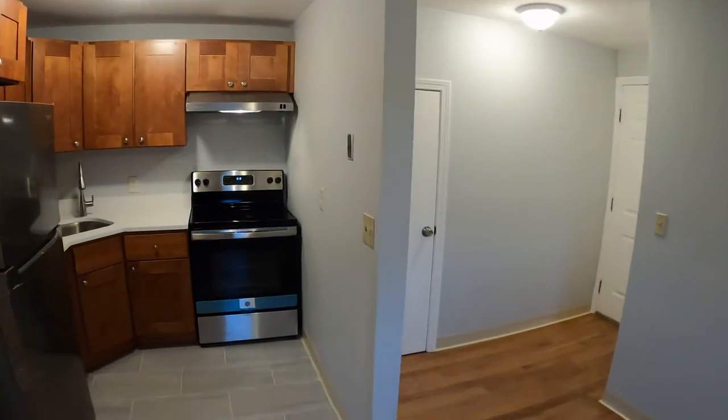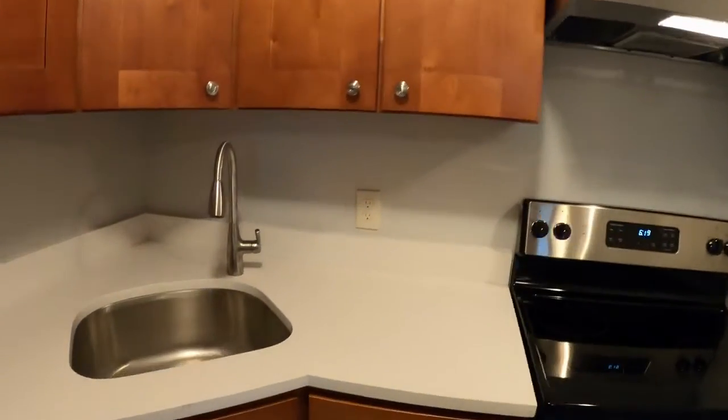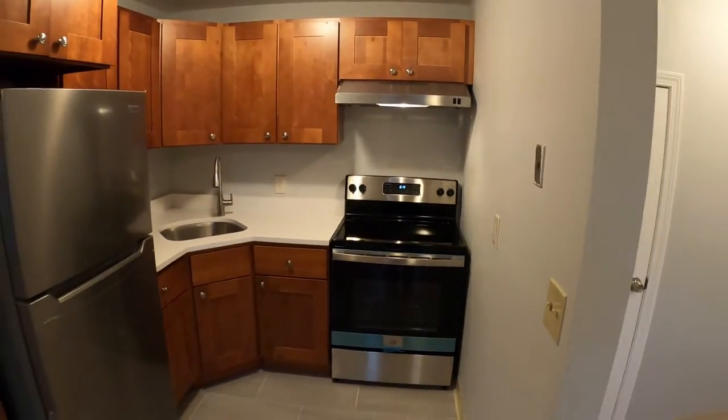There is a galley kitchen with all new appliances, all newly done — new cabinets, stone counter, nice deep sink, stainless fridge, and stainless stove.